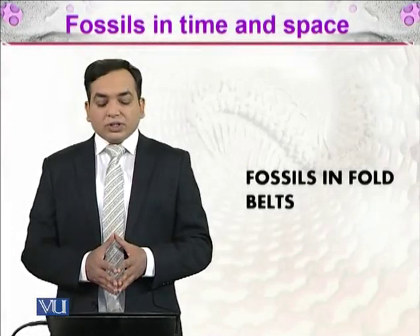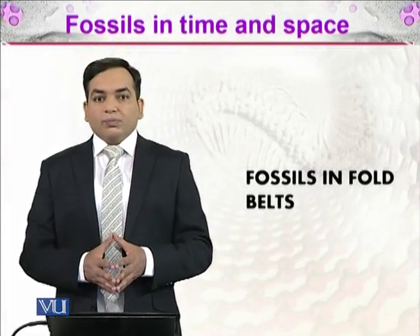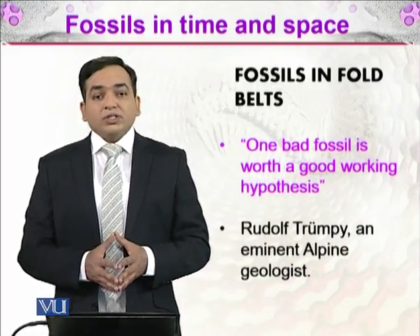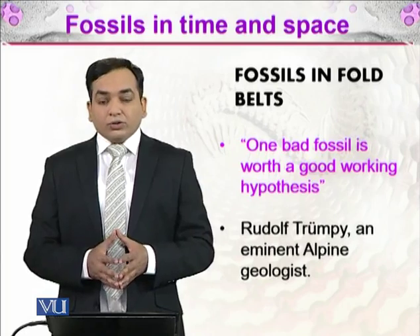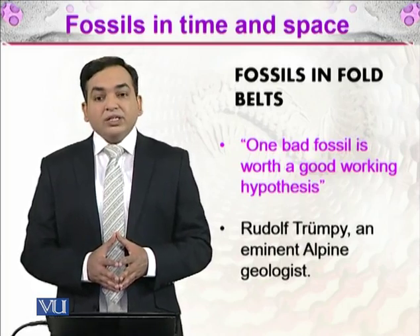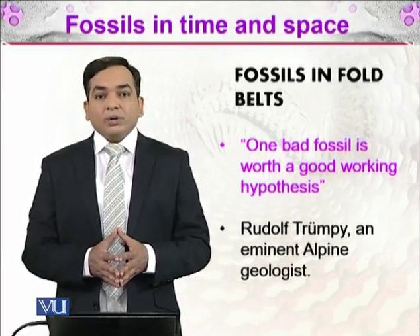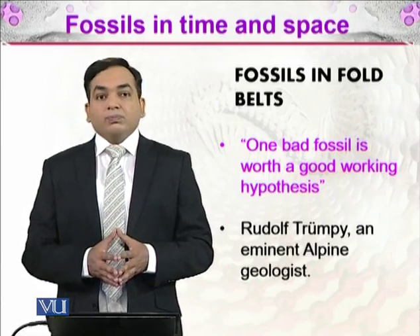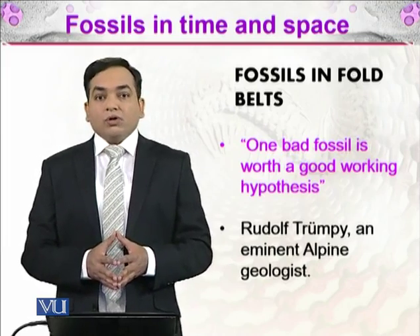Our today's topic is fossils in time and space, in which we will be discussing about the fossils in the fold belts. Numerous scientists have worked with fossils and they know the importance of fossils in the field of paleontology. There was a scientist named Rodolphe Trompey, an eminent alpine geologist — alpine stands for the Alps, the famous mountain ranges in Europe.